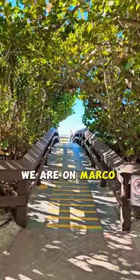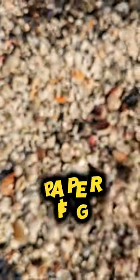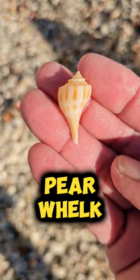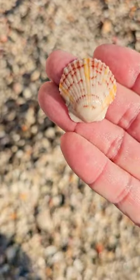We are on Marco Island and we are shelling an awesome shell pile. There's a paper fig. There's a teeny tiny little pear. And when you're in South Florida, you've got to grab scallops like this.